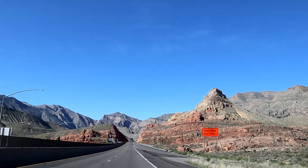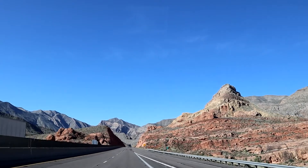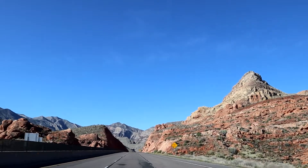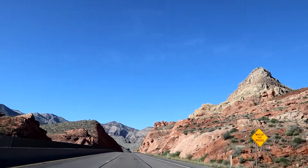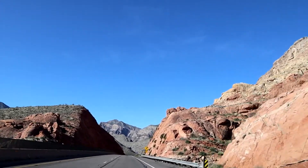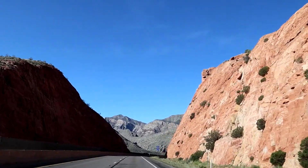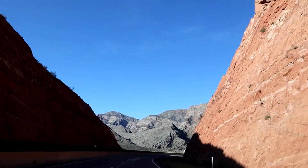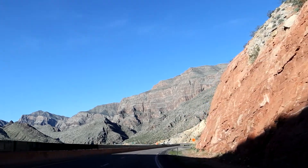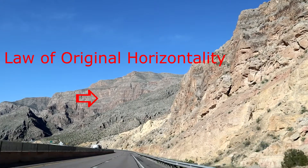As we head west on I-15, our angle of sight gives an illusion that we are looking at strata, or layers of rock, that have laid flat or level, which fits with the law of original horizontality. Basically, sedimentary layers will be generally deposited in horizontal layers — they were deposited originally in a horizontal layer.